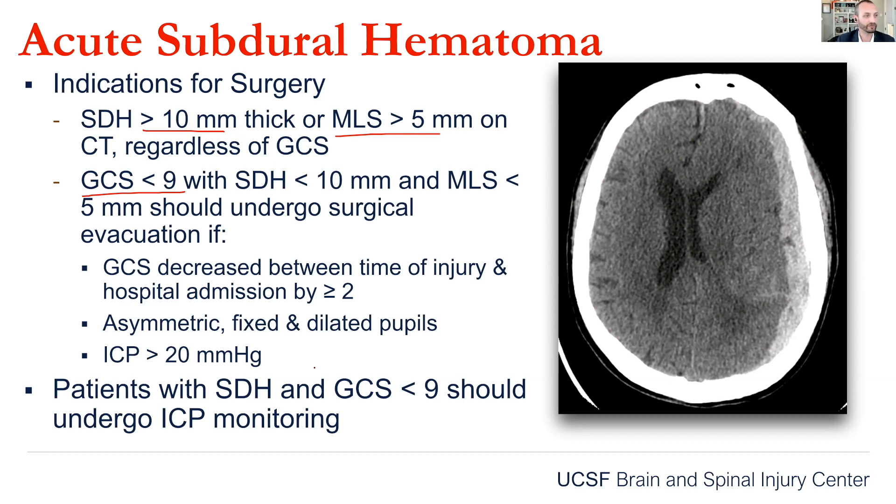Patients with subdural hematoma and a low GCS should undergo ICP monitoring. Patients with a low GCS and a subdural hematoma are at risk of having an expansile mass, and that's why we put ICP monitoring in. ICP monitoring is used to monitor patients to make sure that a mass is not expanding — in this case, a subdural hematoma.